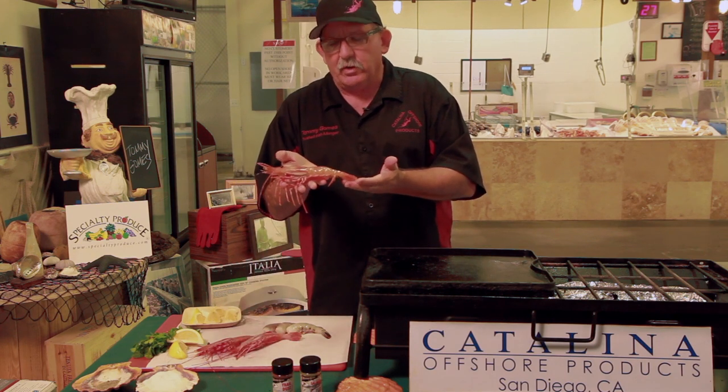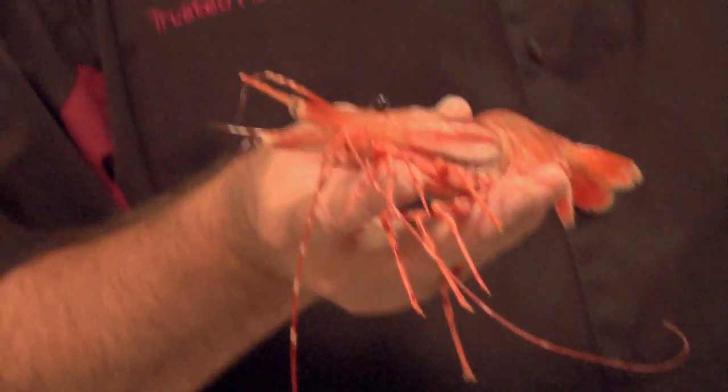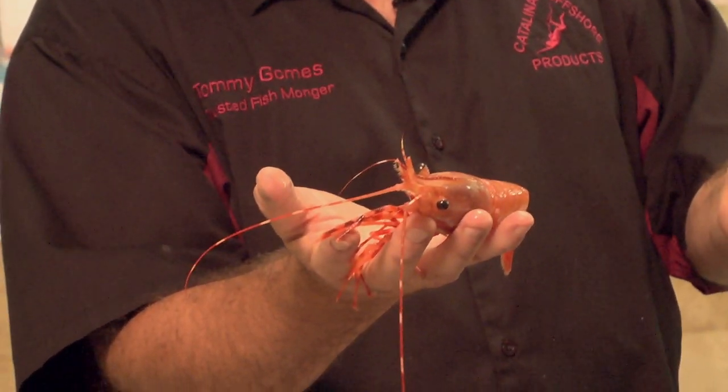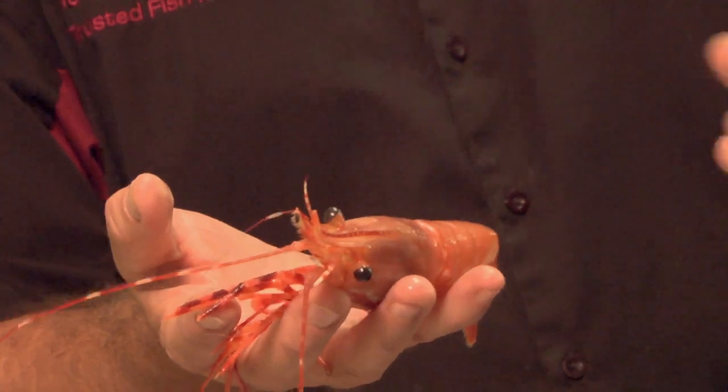These are California spot prawns. These are harvested locally in a modified lobster trap, 900 to 1500 feet deep. They're very nice. These are sought after around the world — high fat, very sweet. Remember, the deeper the shrimp, the higher the fat content because it's cold.